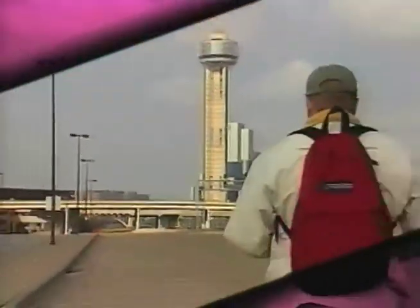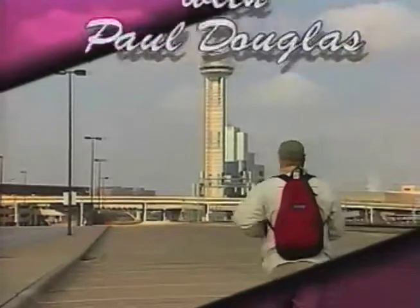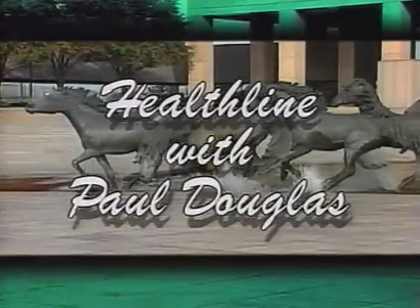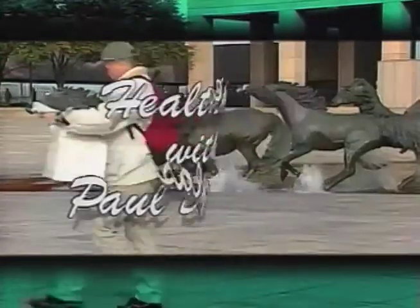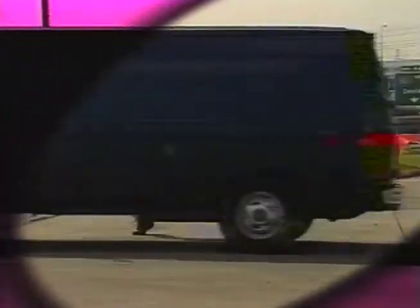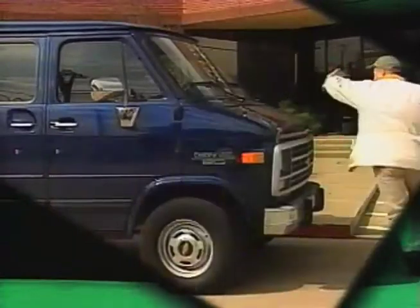Live on tape from Dallas, Texas, the Health and Sciences Television Network presents Healthline with Paul Douglas. Tonight's topic: nutritional choices for healthy living, with diet and nutritional consultant Pamela Neff, and your announcer Pete Clara. And now, the man who thinks a seven-course meal is a cheeseburger and a six-pack — Paul Douglas.